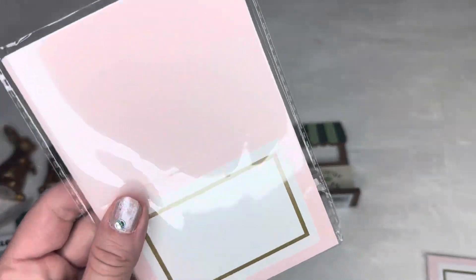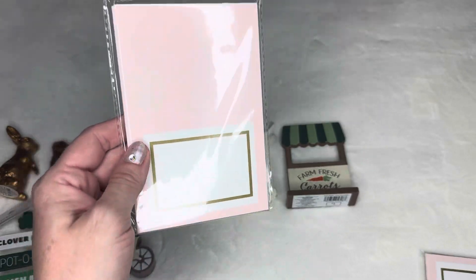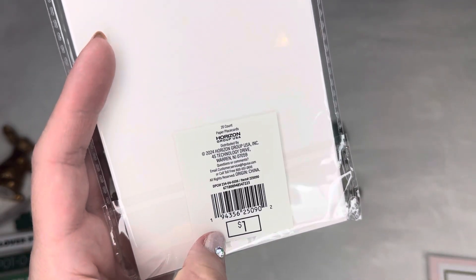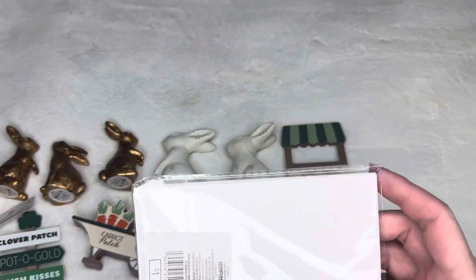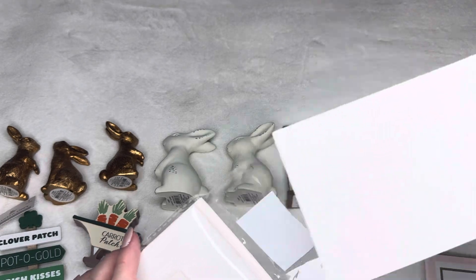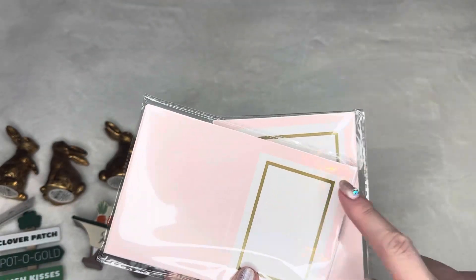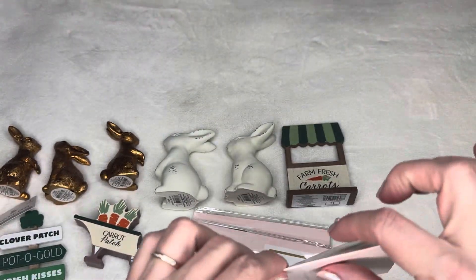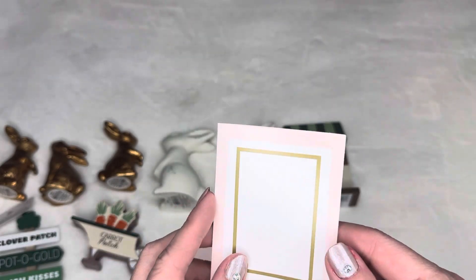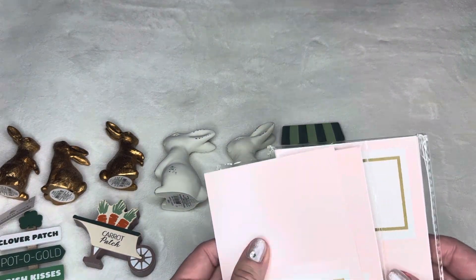I saw these cards — they're supposed to be place setting cards for your table where you put the name of each person on their plate. There are 20 count for a dollar. But I think I'm going to use them as mini cards instead. They don't come with envelopes since they're not meant to be regular cards, but I'm a crafter and I can do whatever I want! In the center you can put a sticker or a sentiment. I bought two packs and I can use any envelope to turn them into little Easter cards.